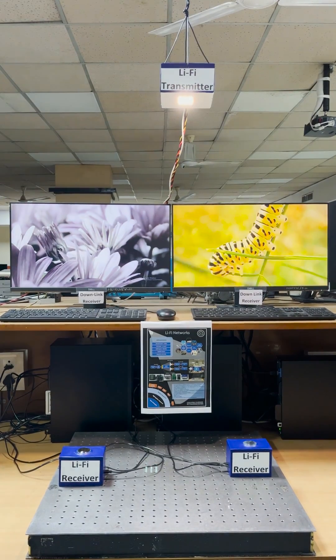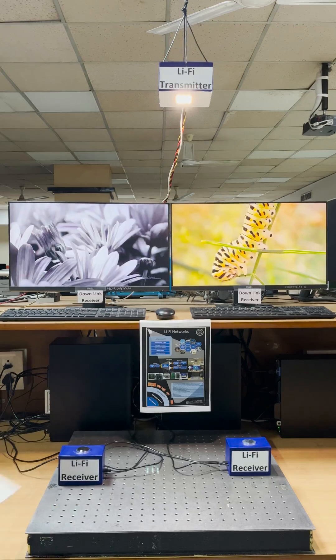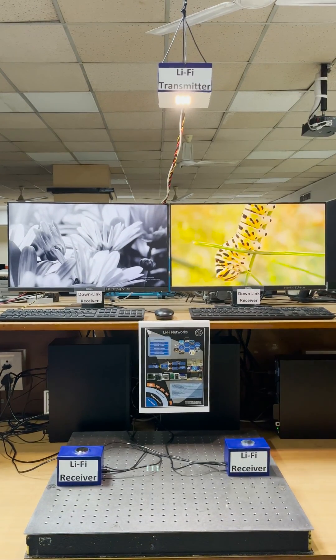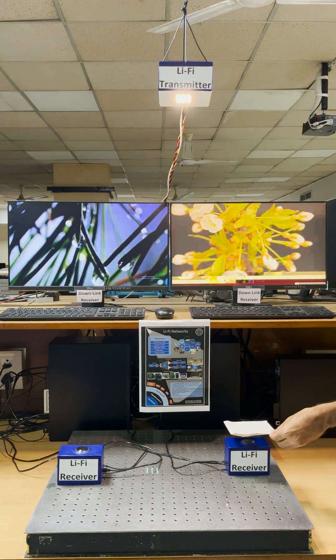Now, if we block the light path between the transmitter and one of the receivers, then the data transfer stops for that receiver, and at the same time, the other receiver continues to receive the data from the transmitter.